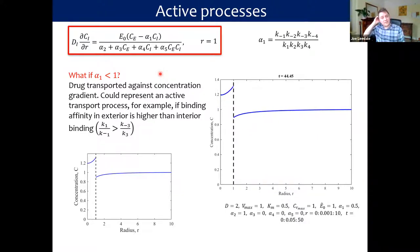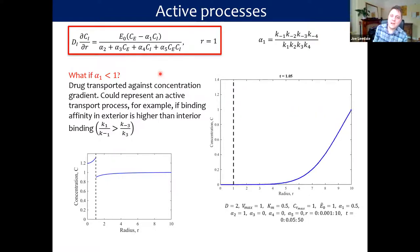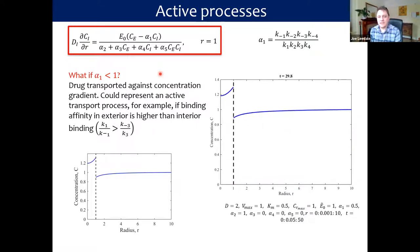Via suitable parameterization, we can model active uptake processes. For example, if our alpha-one parameter is less than one, the drug can be transported against the concentration gradient, representing an active transport process — for instance if the binding affinity on the exterior is higher than the interior, among other ways to represent active transport based on that carrier model.